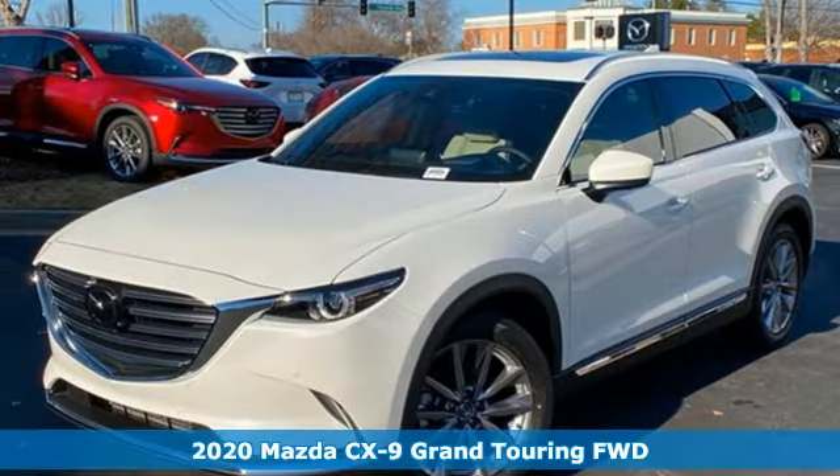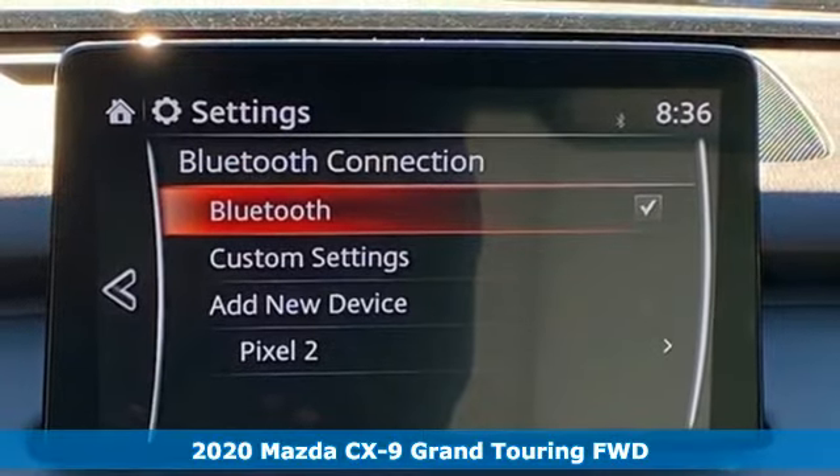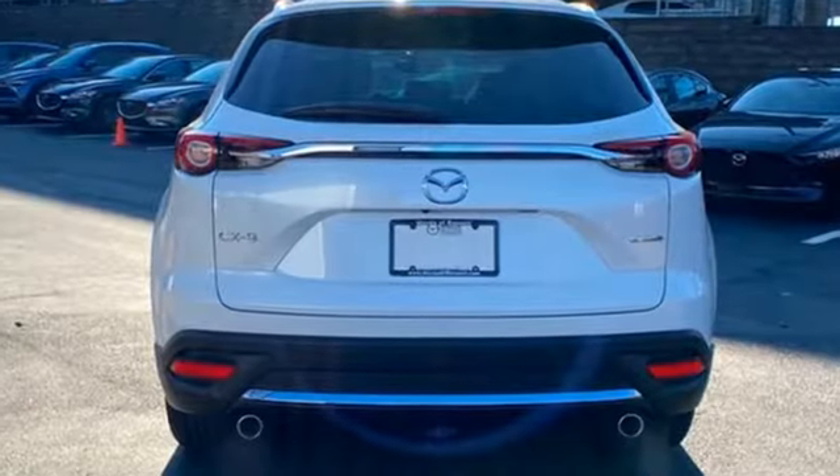It's a new 2020 Mazda CX-9. In your quest for the perfect 3-row SUV, you'll find the CX-9 under the fun-to-drive category. It boasts an impressive list of features like these.